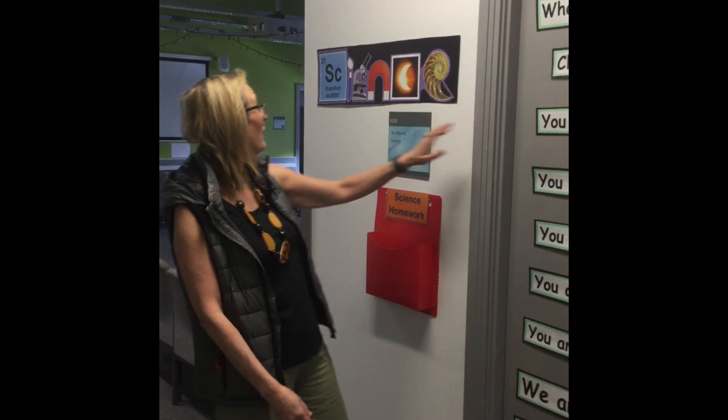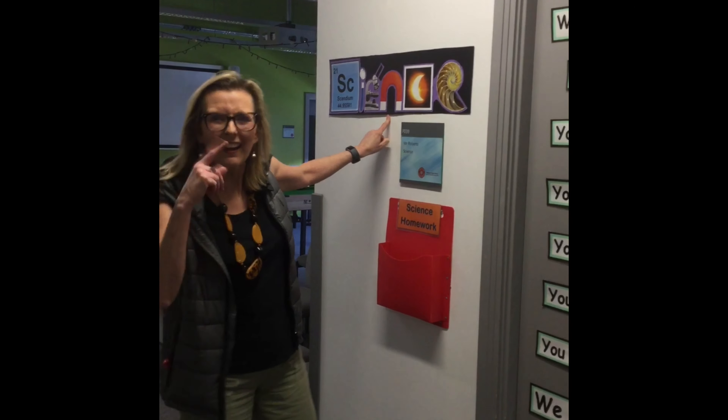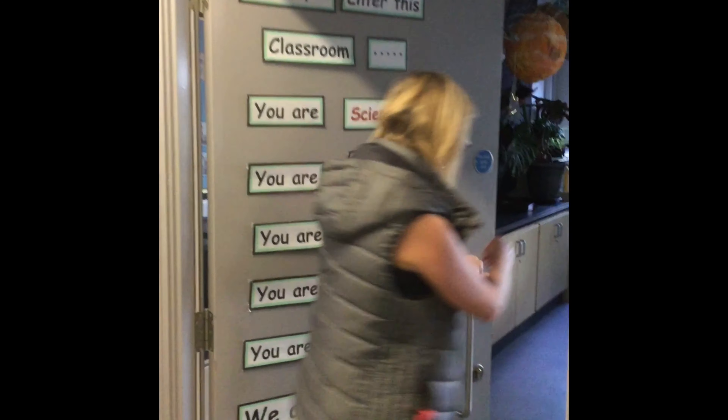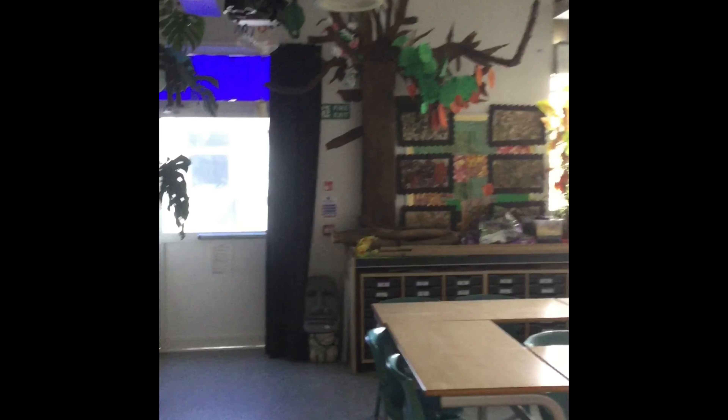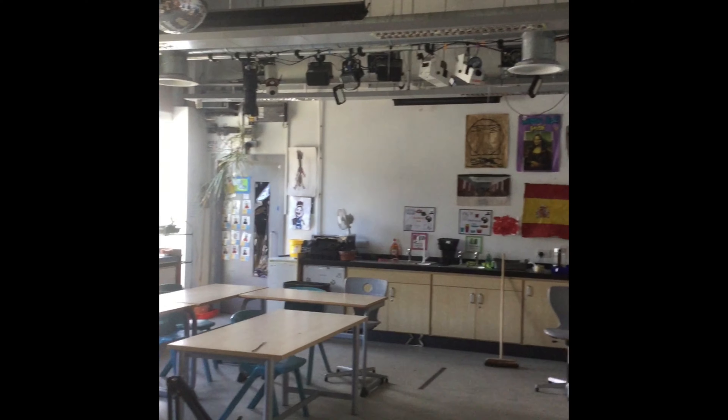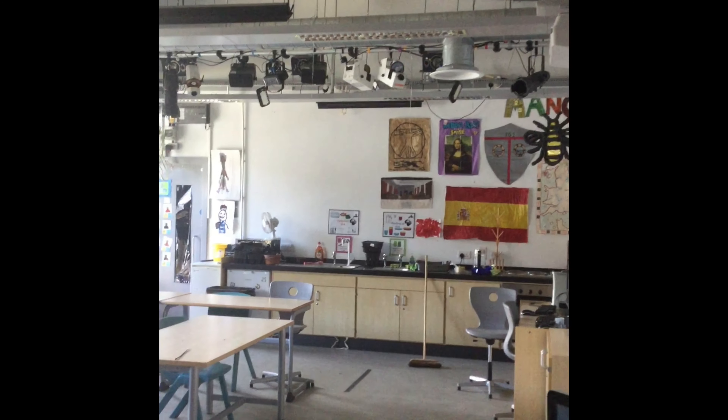Here's another classroom. What do you think happens in here? Can you see all the plants? Look at the work on the walls. This is the science room.